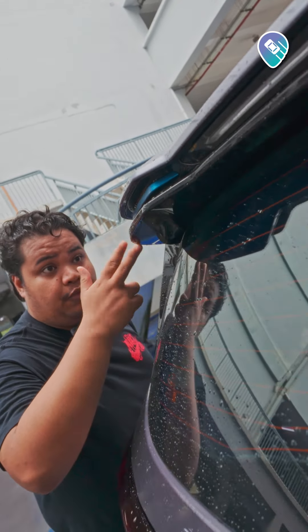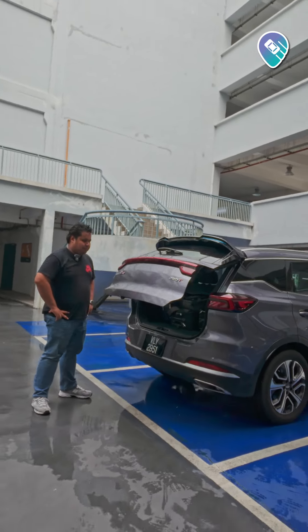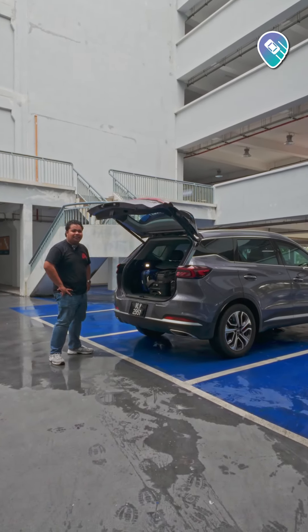At the back, you've got this roof-mounted rear spoiler with some blue accent, a full-width LED light bar, and of course it comes with a powered tailgate.